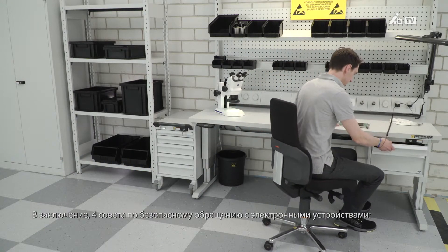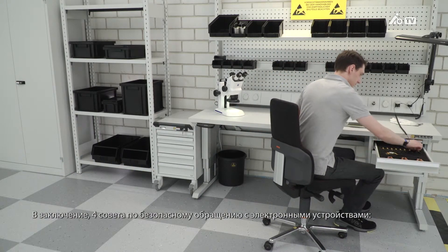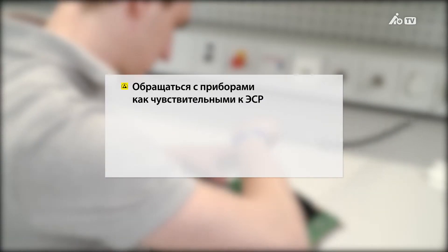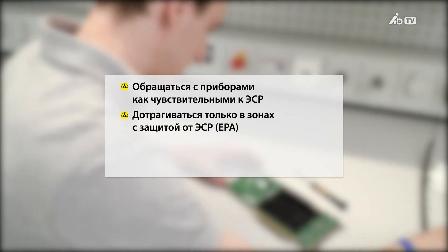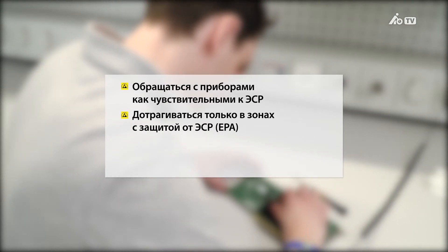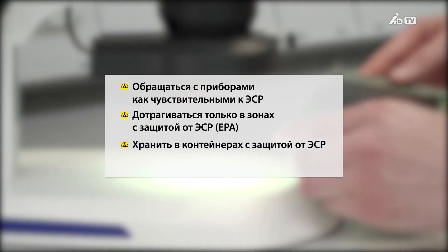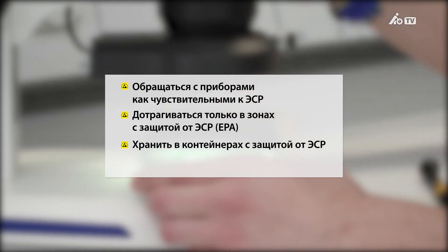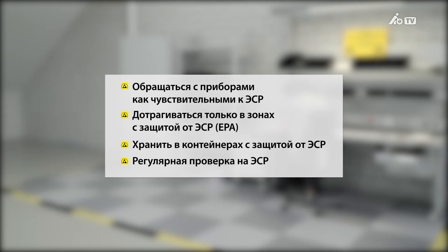In summary, here are four tips for handling electronic devices safely: Always assume that all active components are ESD sensitive. Only touch electronic devices within ESD safe zones. Store and transport ESD sensitive devices in ESD safe containers. And inspect your ESD protection system regularly.